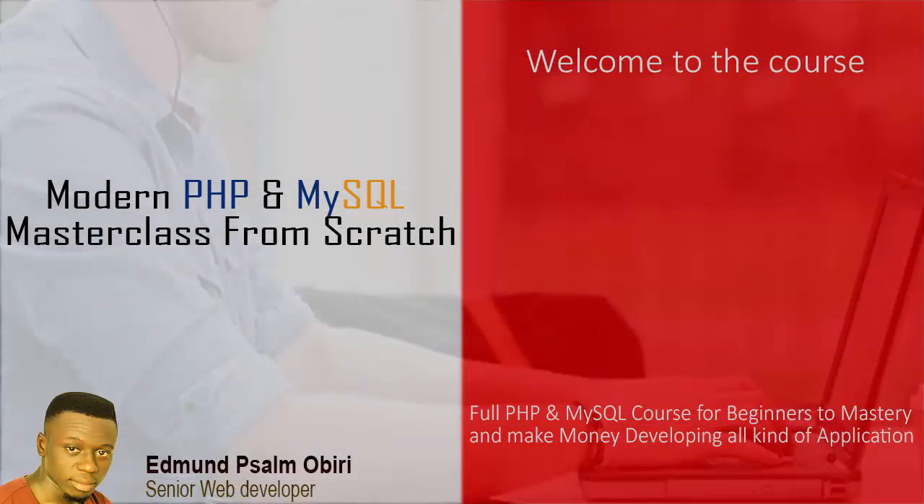Hello and welcome to Modern PHP and MySQL Masterclass from Scratch. Ever wanted to learn PHP and MySQL the right way? There is no need to search the web for outdated stuff. I have spent a number of months making this course complete and comprehensive for absolute beginners.